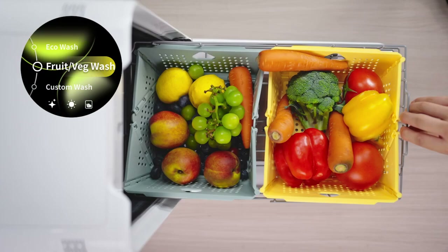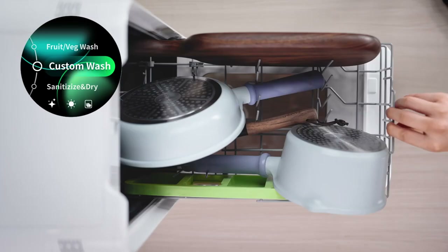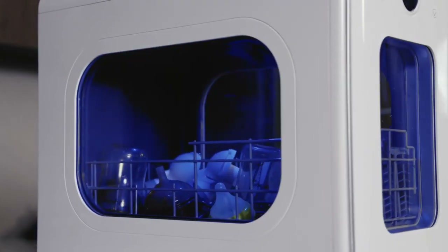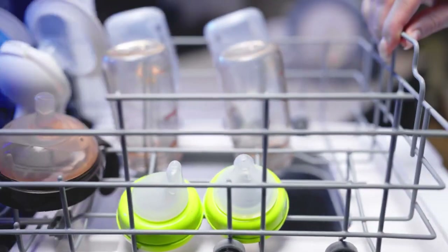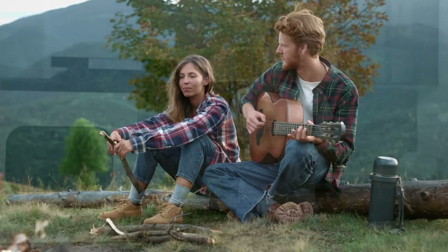Other than dishes, you can also wash vegetables, fruits, pans, even large pots, Lego, baby items, and more — with eight modes available. Featuring triple disinfection with 80°C heat, UVC light, and plasma, this makes it perfect for cleaning baby items.